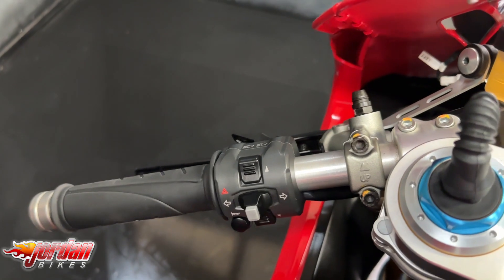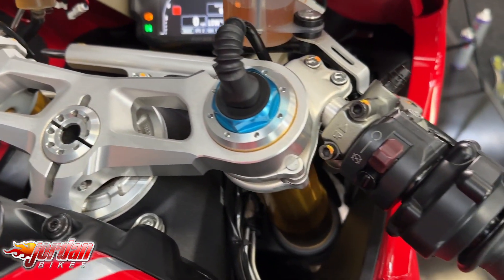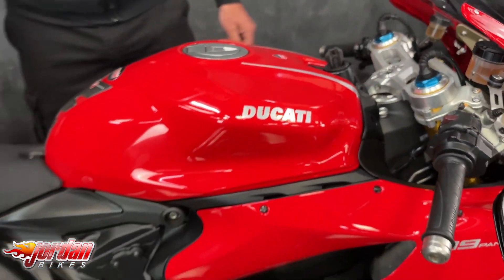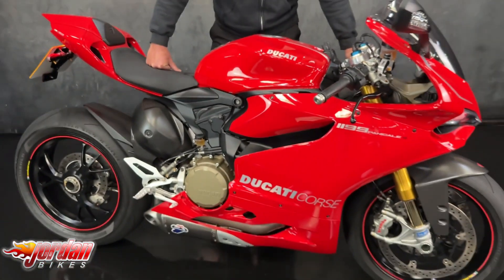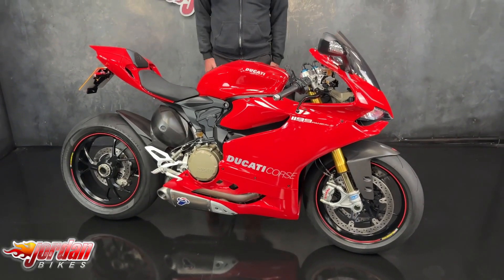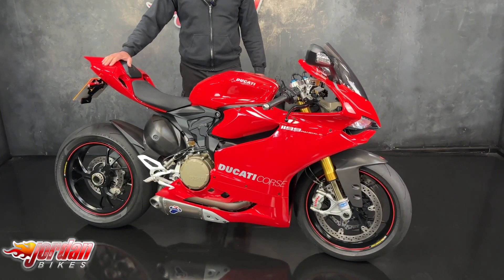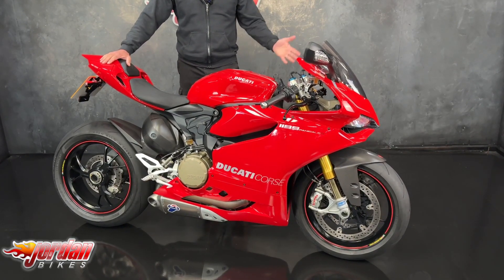So if you are doing track days on it or just riding like a hooligan, you can turn it all up on a wet day and turn it all down or off on a sunny day, so you really can wring its neck. Absolute work of art — these are just the Ferrari F40 of the bike world, stunning looking thing, and condition wise it's pristine like you can see.